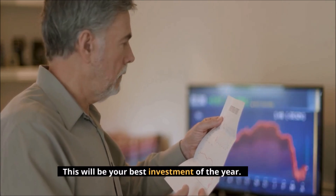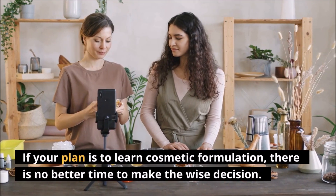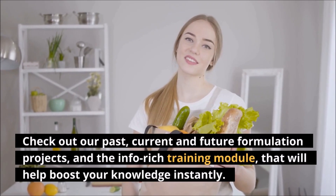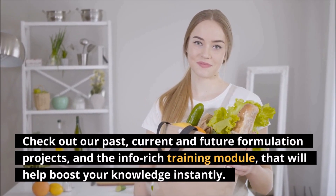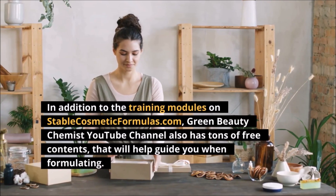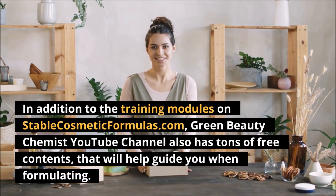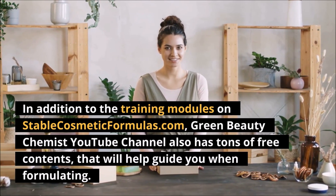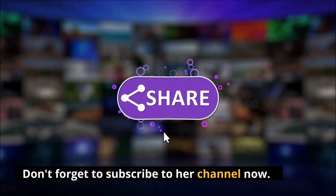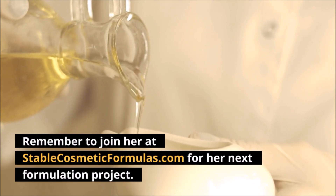This will be your best investment of the year. If your plan is to learn cosmetic formulation, there is no better time to make the wise decision. Check out our past, current, and future formulation projects and the info-rich training modules that will help boost your knowledge instantly. Green Beauty Chemist's YouTube channel also has tons of free content that will help guide you in formulating. Don't forget to subscribe to her channel, and remember to join her at StableCosmeticFormulas.com for her next formulation project.